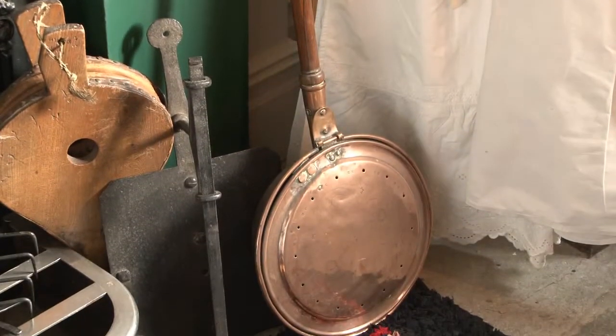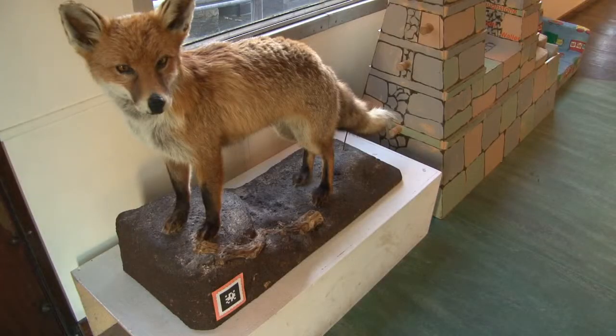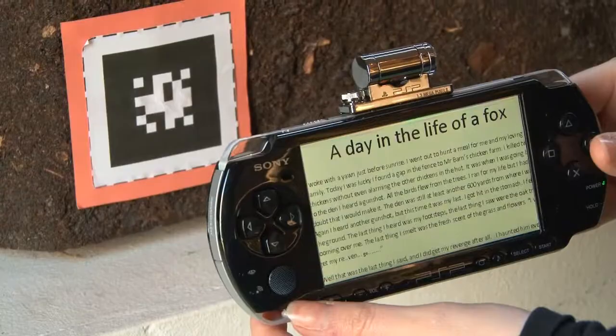It's more fun using the PSPs instead of just learning. And I found out that foxes are actually quite — they find it hard to live.